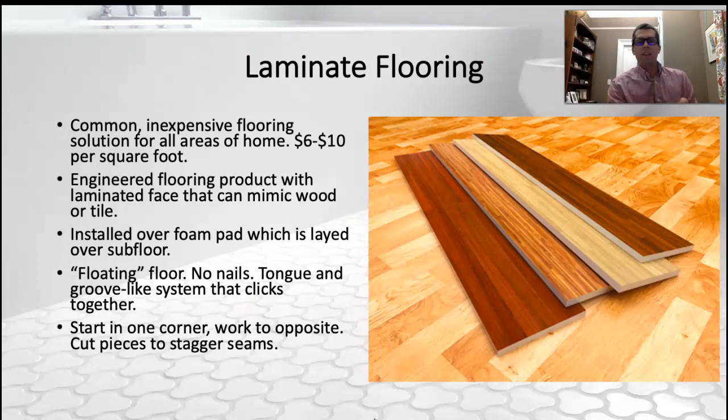I have $6 to $10 per square foot — that is the installed price. You can buy this stuff for a dollar a square foot. It's not going to be the nicest looking or the highest quality stuff, but you can get really cheap laminate flooring.